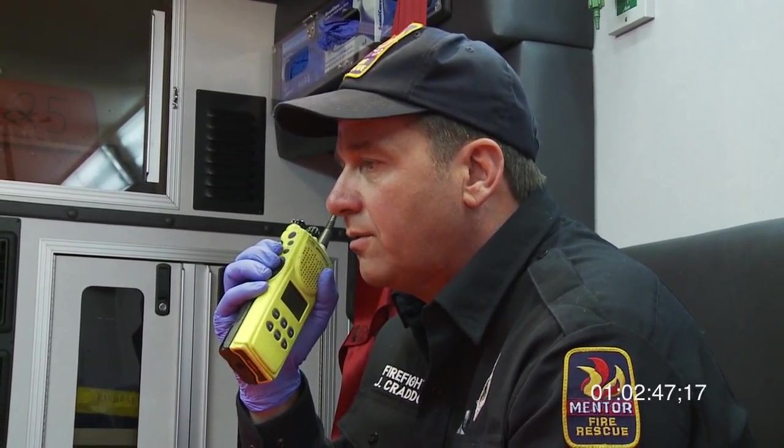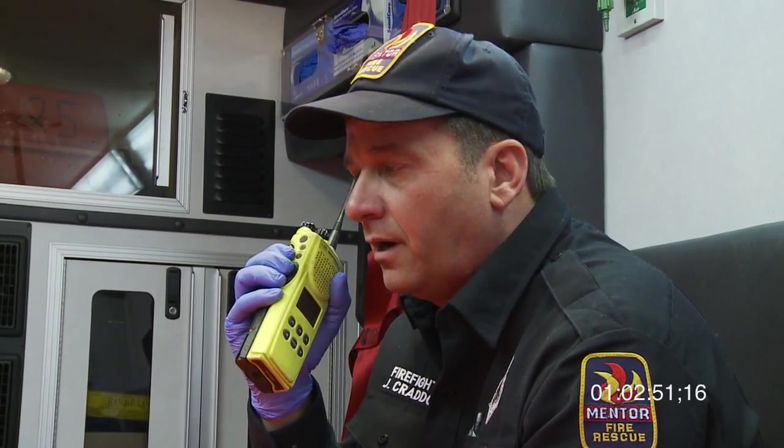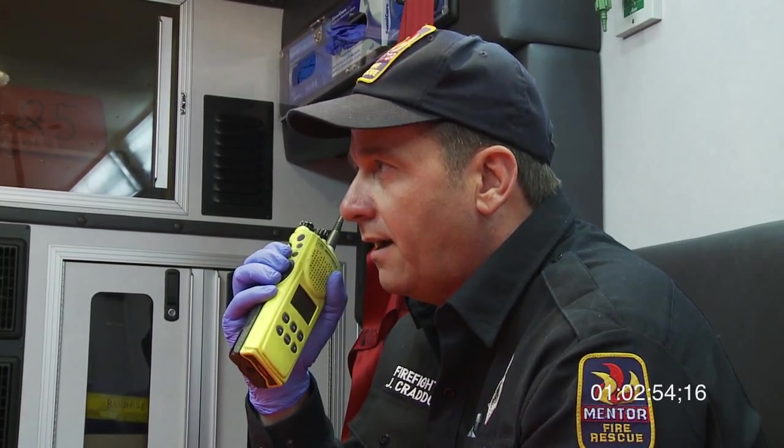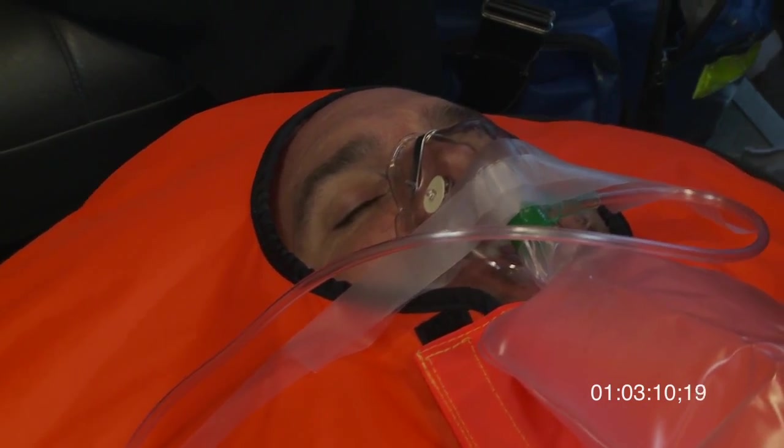In less than 15 minutes. There's no witnessed injuries to this patient. At this time he's conscious, alert, and oriented. Last vital signs we have are 120 over 88 for blood pressure. EKG shows a normal sinus rhythm at a rate of about 60 with no ectopics. Pulse ox has been 99%.